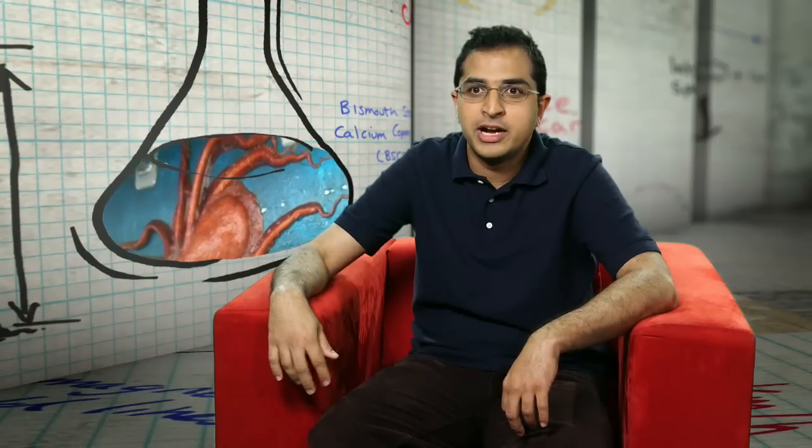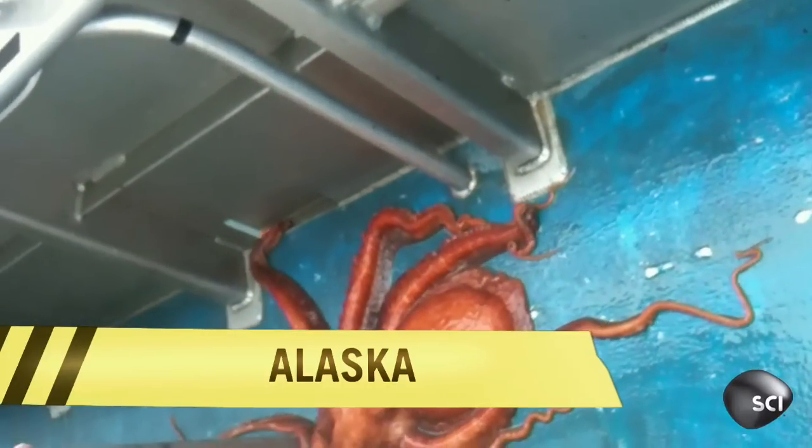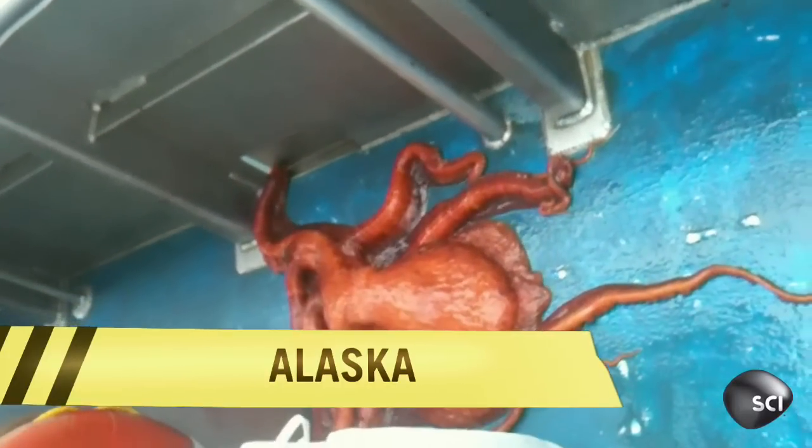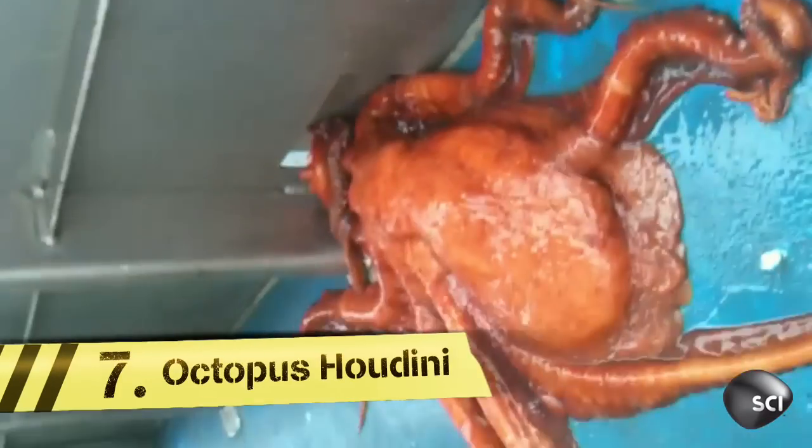Ladies and gentlemen, the world's greatest escape artist. He's going to feel the water and then he's going to go towards the water. There he goes. This animal escape artist is a giant Pacific octopus stranded on a boat with only one escape route.